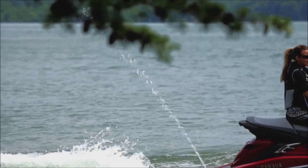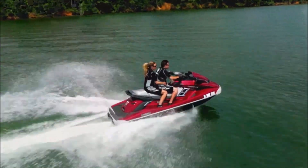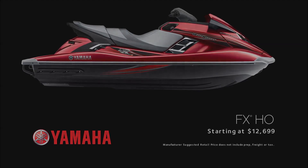The FX-HO continues to impress by shredding water while barely making a ripple in your wallet. Available in Crimson Red Metallic starting at $12,699.